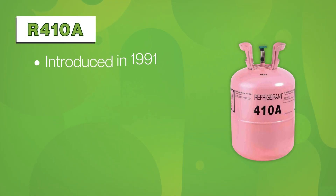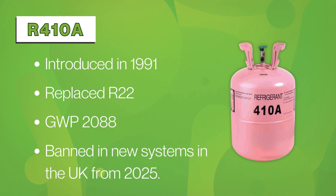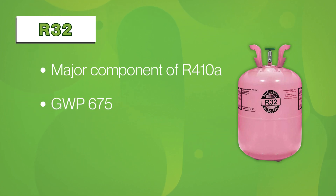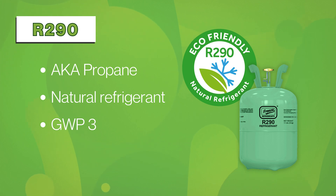There are three main refrigerants used in heat pumps today. R410A was introduced in 1991 to replace R22, which was harmful to the ozone layer. However, it has a very high global warming potential of 2088 and will be banned in new systems in the UK from 2025. R32 is a major component of R410A but has a lower global warming potential of 675. It was introduced by Daikin in 2012 and is now widely used in their modern heat pumps. R290, or propane, is a natural refrigerant with an extremely low global warming potential of just three. It's the most efficient but comes with some safety limitations — it is only used in monoblock heat pumps.